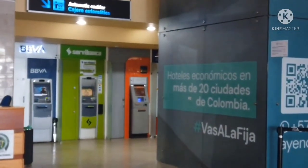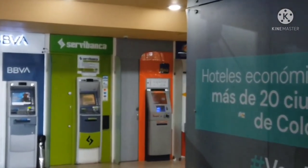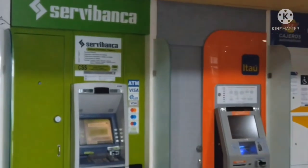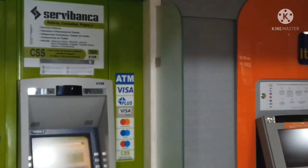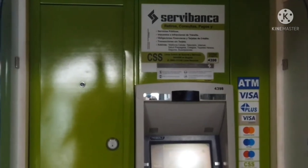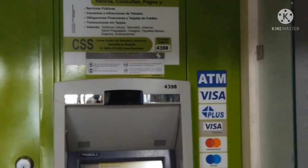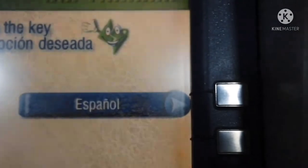Here are a few ATMs. The one in green — Servi Banca — is the one I recommend the most. The others are okay, but Servi Banca allows you to withdraw the most money and typically gives you the best exchange rate as well. Sometimes they don't work in certain areas — I'm not sure why, maybe it's intentional — but that's the one I like to use.